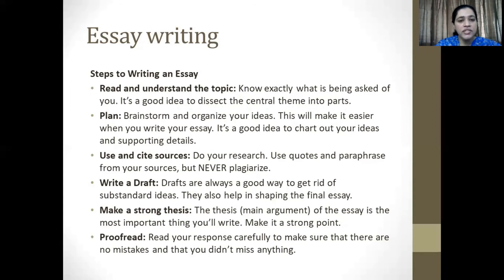Thirdly, use and cite resources. Do your research. Use quotes, paraphrase from your sources, but remember, do not plagiarize — copy-pasting from the internet is a bad idea. Write a draft, a rough copy. Drafts are always a good idea to get rid of substandard points, and this also helps in shaping up the final essay.